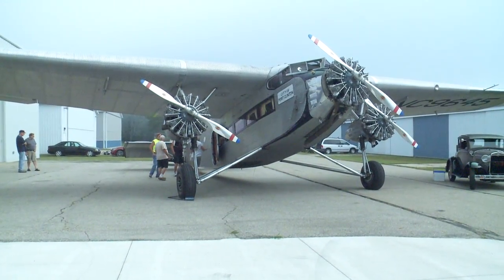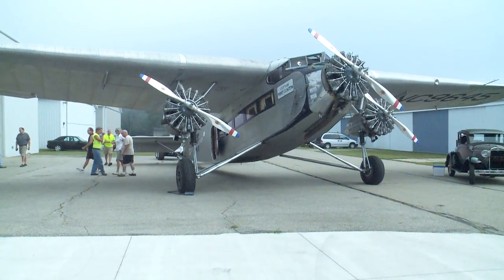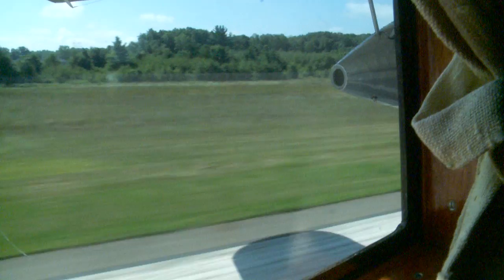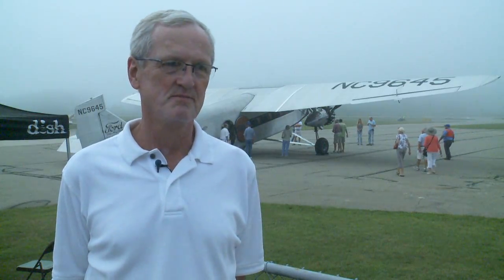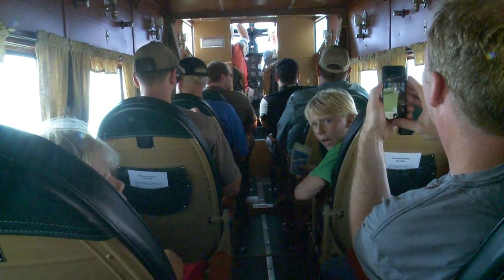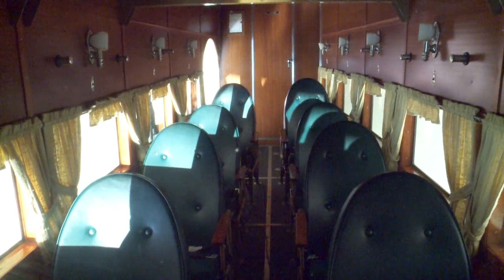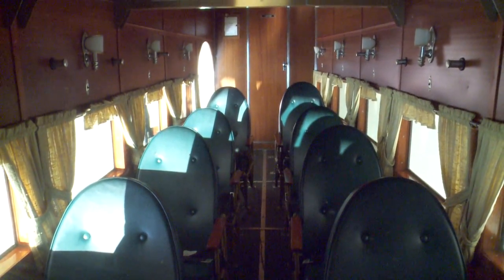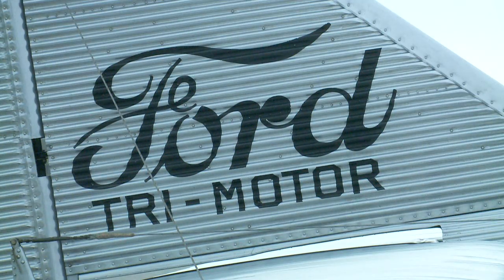It was built back in 1928, but decades later it's still giving people the ride of a lifetime. While most people are familiar with commercial aircrafts like the ones you see at our local airports, these folks have a passion for traveling the vintage way. The Ford Tri-Motor airplane is quite the sight to see, both inside and out.